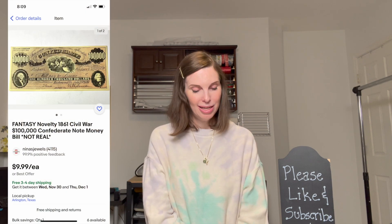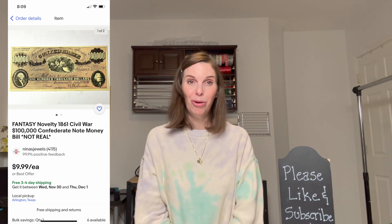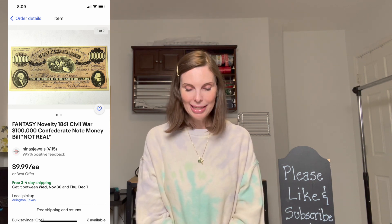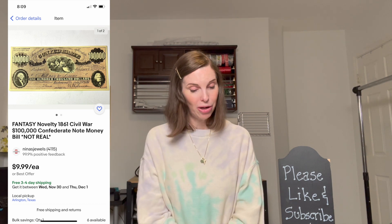Next up was a fantasy novelty $100,000 Confederate note. We found a whole big stack of them in our other business and have sold a few here and there. This one sold on best offer for $8.99 with positive feedback.